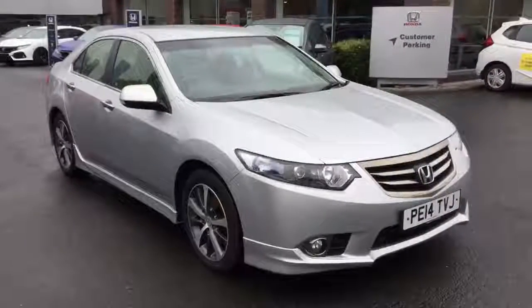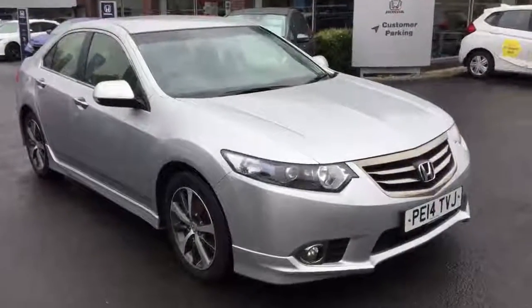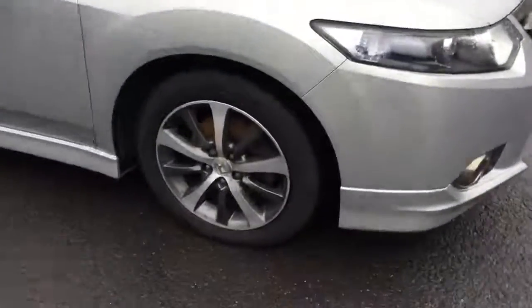Hello and welcome to Greenacre Honda. Today we're having a look around this Accord 2.2 ESGT. We're just going to go around the car and get some of the key features.